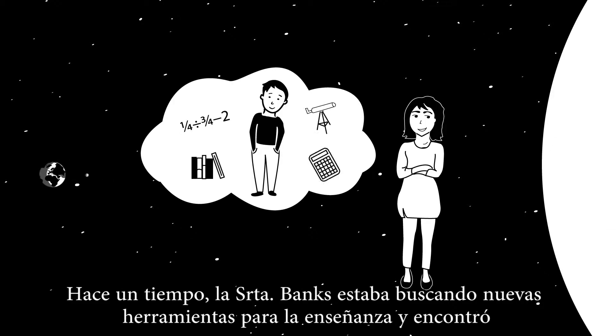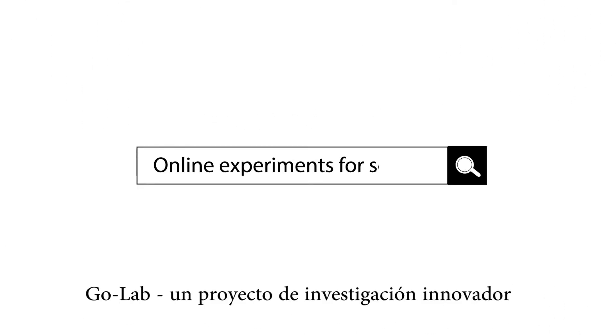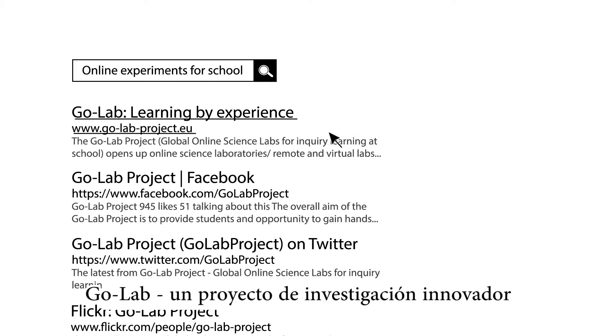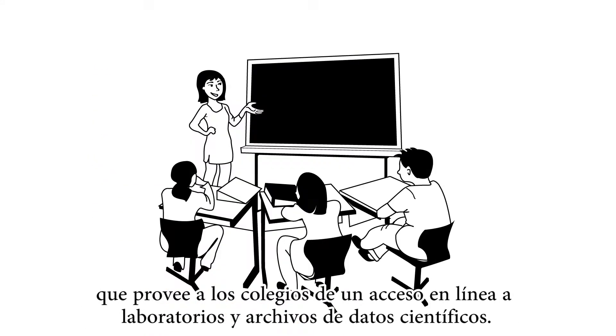A while ago, Mrs. Banks was searching for new teaching tools and found GoLab, an innovative research project providing access to online laboratories and scientific data archives for schools.